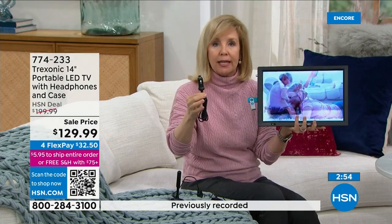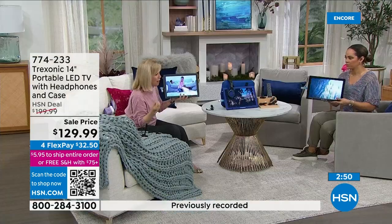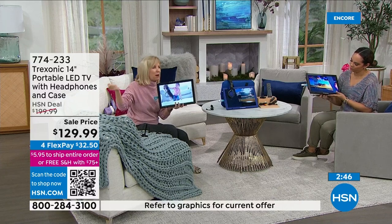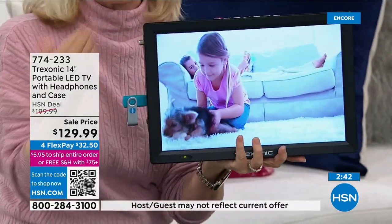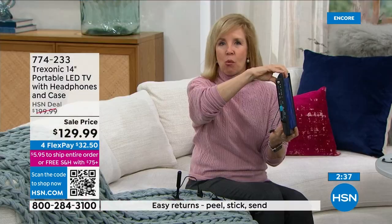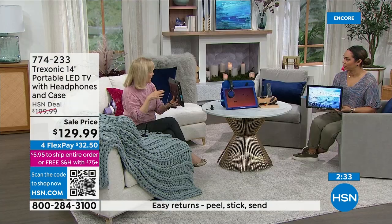Two ways to charge it up: plug it into your car adapter, or simply plug it into the wall. I actually own this as my kitchen TV at home — I literally brought it here. You plug it into the wall and the battery will last up to three hours, which is a full movie or maybe even two.